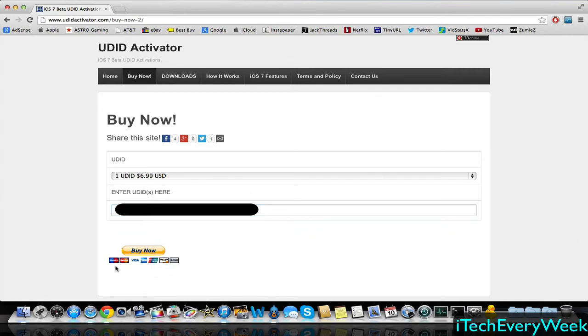You can check out with all these different credit card companies. It's a very simple process and I believe it does go through PayPal — you can just use your credit card and check out with PayPal as a guest. It'll take them a little bit of time to activate it. Since iOS 7 betas have just been released, they're very busy right now registering devices, so it may take longer than normal.